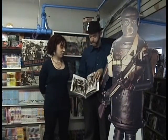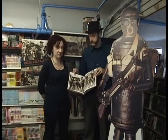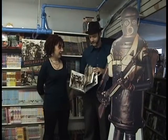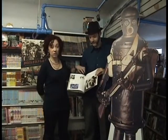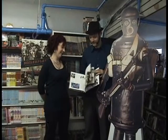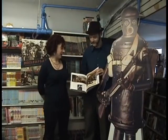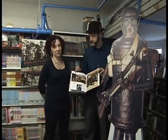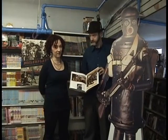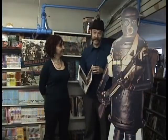Boilerplate has adventures with all kinds of famous people in history, such as Pancho Villa — this is one of the most popular images of the robot — and Teddy Roosevelt, Lawrence of Arabia, one of my personal favorite stories, if I do say so myself. You really need to come down to Forbidden Planet and leaf through this book to see how awesomely cool it is. You have to see it to believe it.